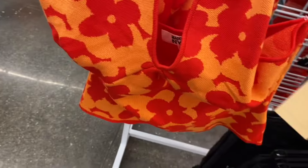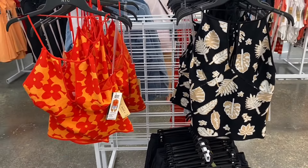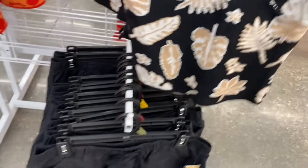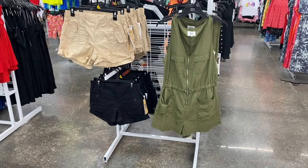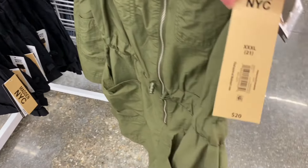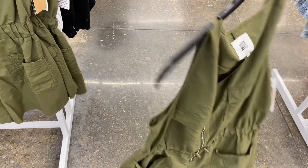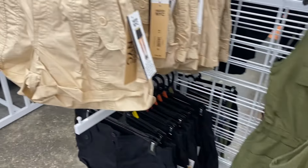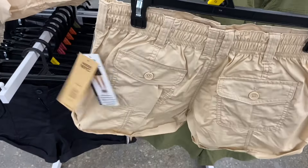This sweater halter top is $14.50, front keyhole, also comes in a leaf print. Then there's a parachute utility skirt for $15.50. Over in Mad in NYC, there's a parachute romper for $20 — windbreaker-style material, bungee detailing, zipper, and flap pockets. They also have utility shorts for $16.50 with sideways pockets, comes in black too.